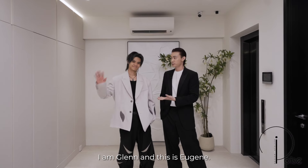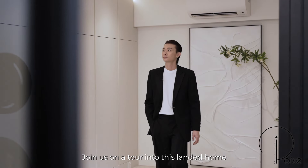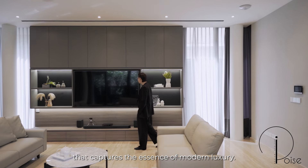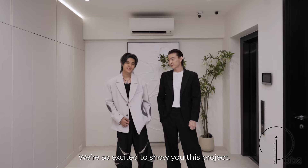Hello everybody, I'm Glen and this is Eugene. Hello. Join us on a tour into this landed home that captures the essence of modern luxury. We're so excited to show you this project. Let's go!